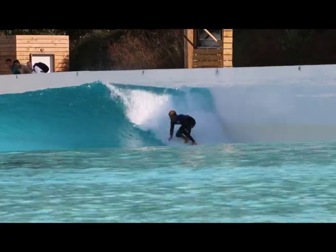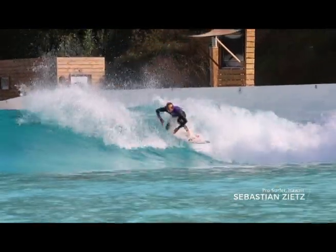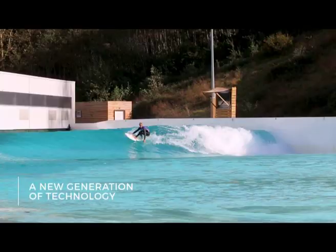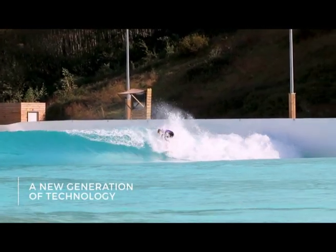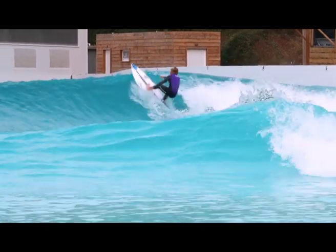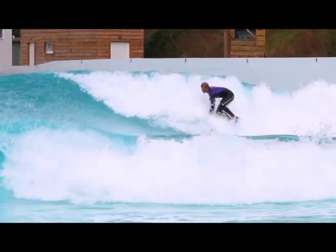It's a new technology where they can actually pump out a wave every 8 seconds, which for the general public is a lot more functional and better for beginners and really experienced surfers as well. Technology is definitely going crazy.